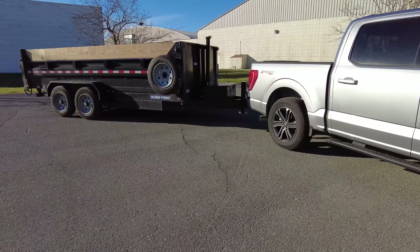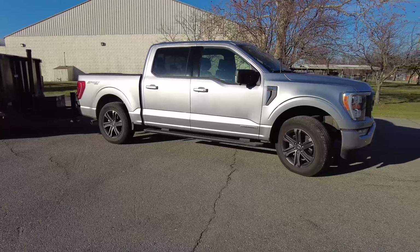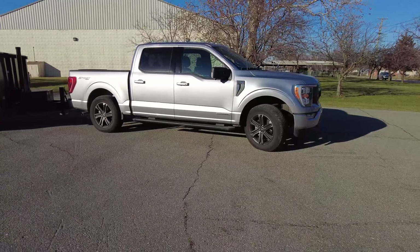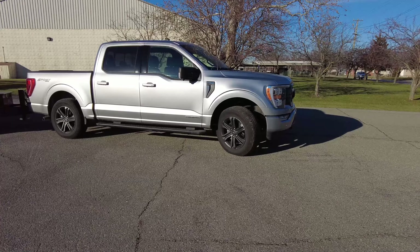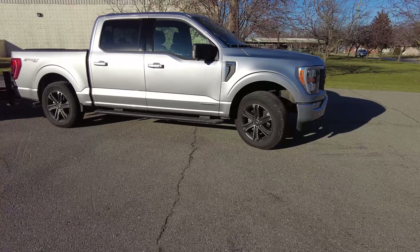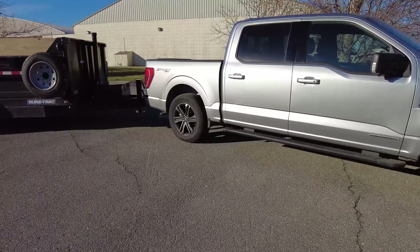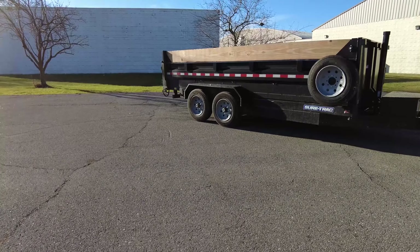They're going back and forth, topping each other. I think GM topped Ford last year for a period of time, then Ford came out with their updated F-150s which again surpassed the towing of the half-ton Chevys. I do believe Ford is on top right now — correct me if I'm wrong.